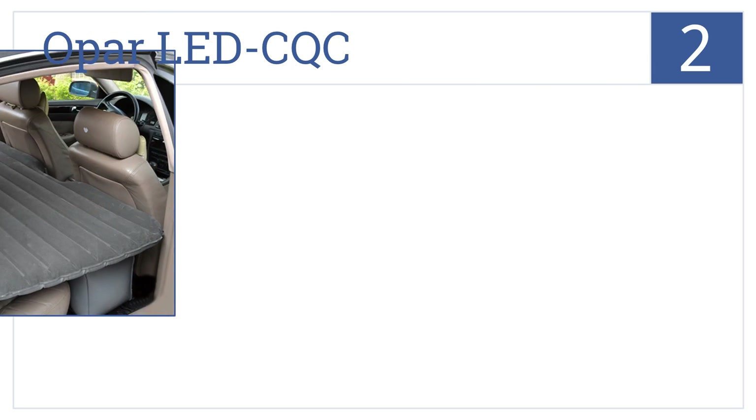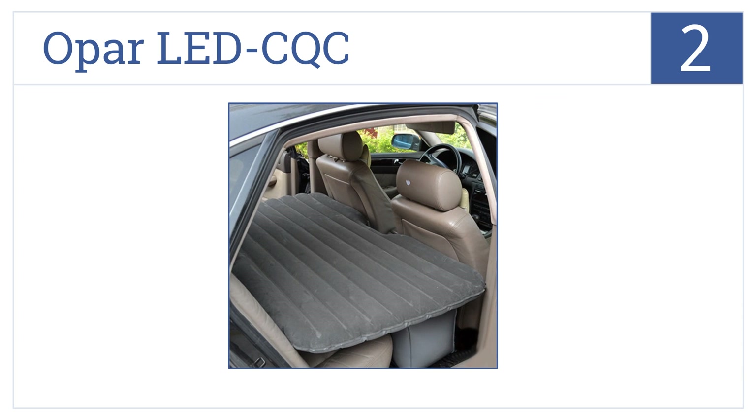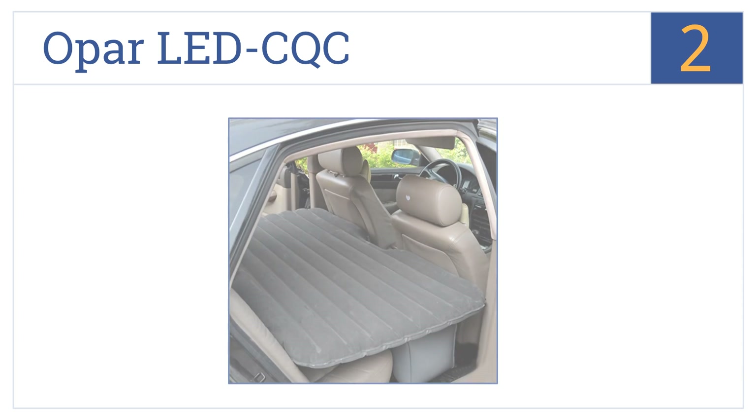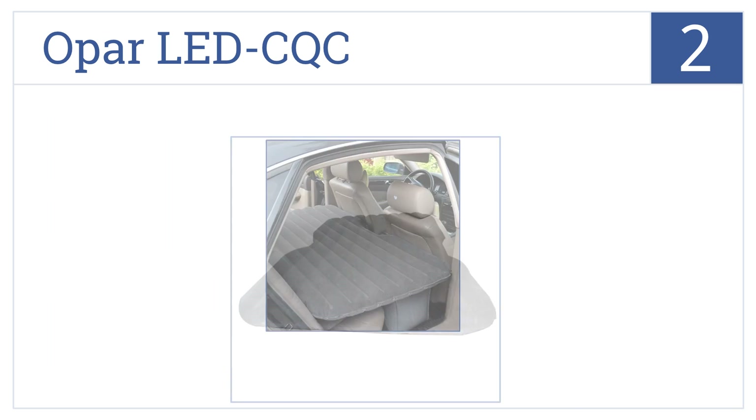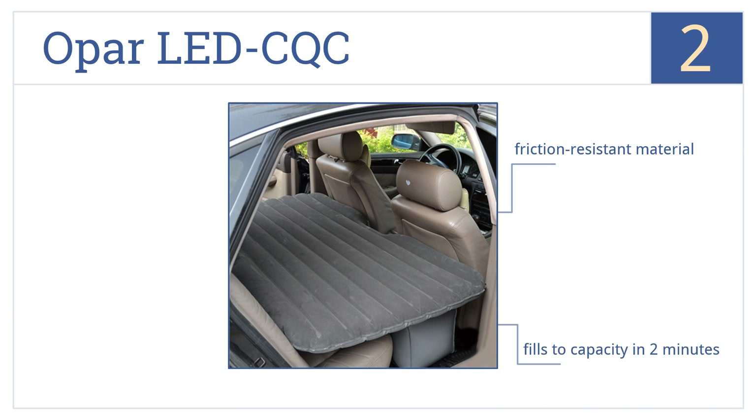At number 2, the Opar LED CQC is perfect if you're on a budget and still want a high-quality and durable model at a much lower price than its competitors. It's made from a friction-resistant material with a tight leak-proof cap. It fills to capacity in just two minutes.